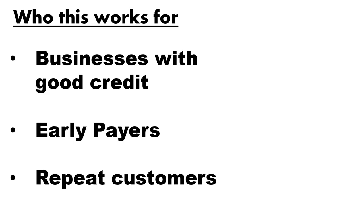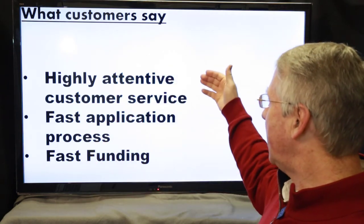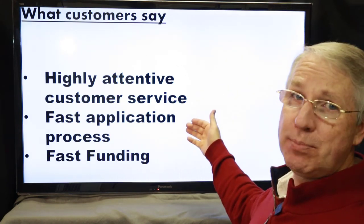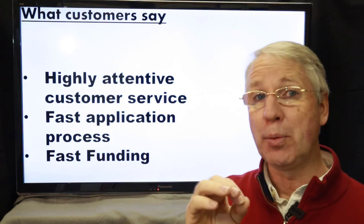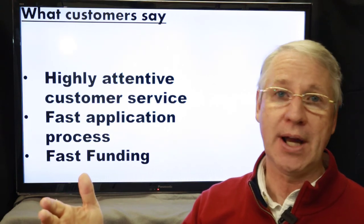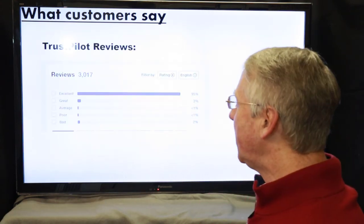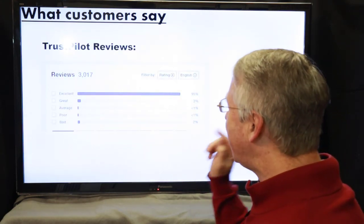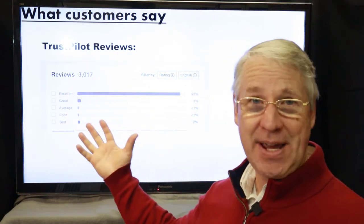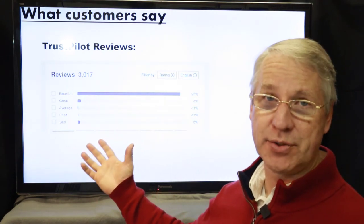Now let's look at what customers say about OnDeck. They highlight highly attentive customer service, an easy application process, and fast approvals and funding — as quick as 24 hours for approval and 48 hours after that for funding. Looking at Trustpilot reviews, there are 3,000 reviews with 95% in the excellent category. That's amazing — probably one of the best customer service records I've seen anywhere, let alone for an alternative funding source.